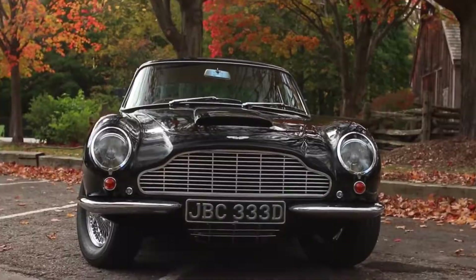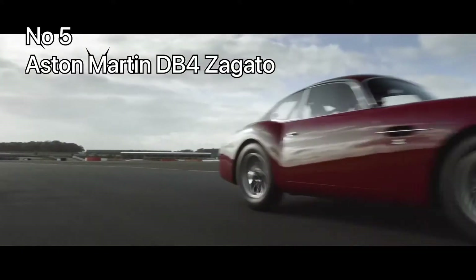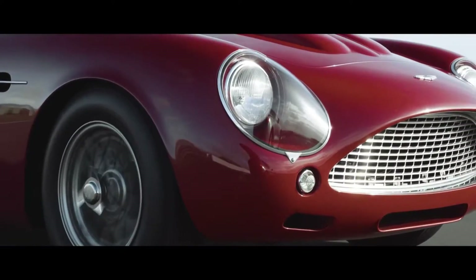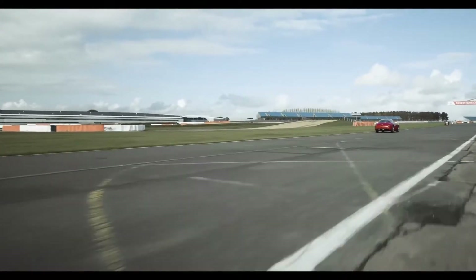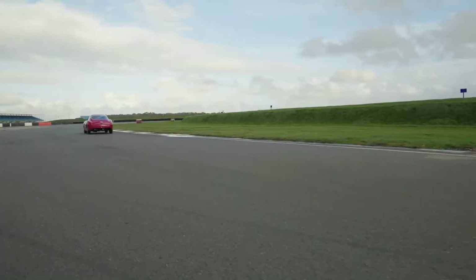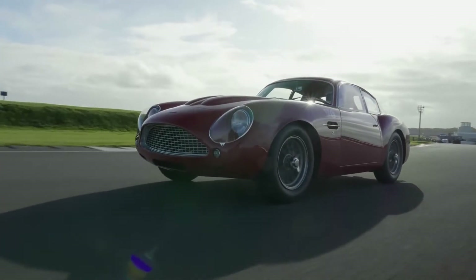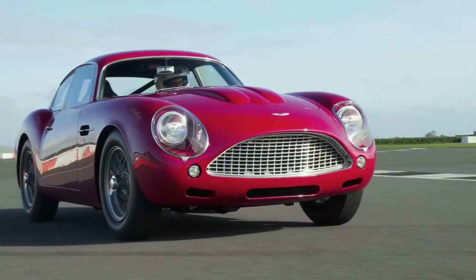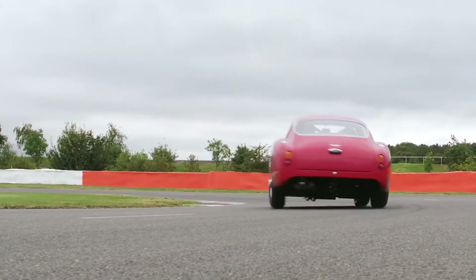Number 5: Aston Martin DB4 GT Zagato. The Aston Martin DB4 GT Zagato was introduced at the 1960 London Motor Show and is one of the rarest Aston Martins ever produced. The DB4 GT Zagato served as a higher class variation of the Aston Martin DB4 and was yet another collaboration between the British manufacturer and the Italian design house.